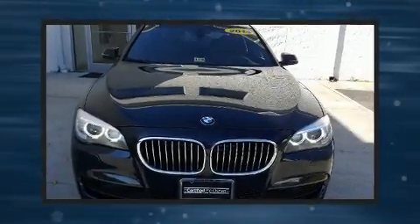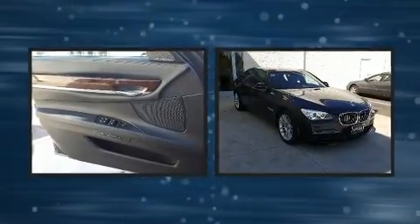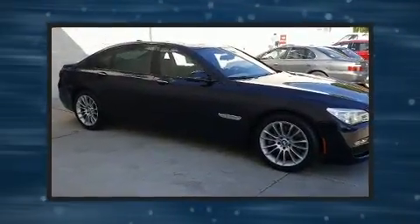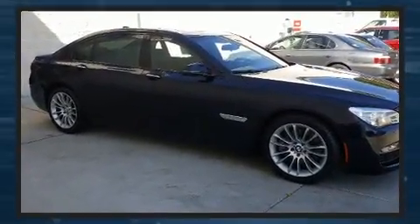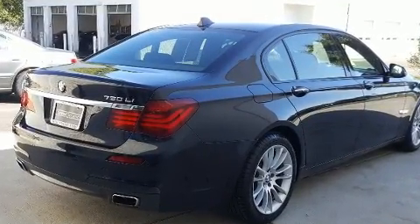With fewer than 50,000 miles on the odometer, this four-door sedan excels in its class and is equipped to provide comfort, safety and style. It features all-wheel drive versatility, an automatic transmission and a powerful eight-cylinder engine. A turbocharger further enhances performance while also preserving fuel economy.